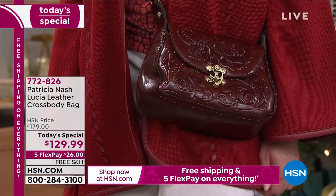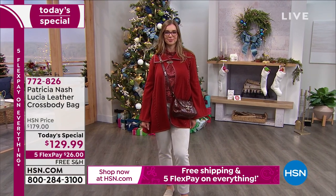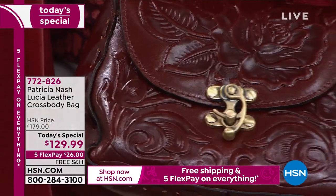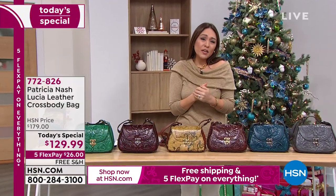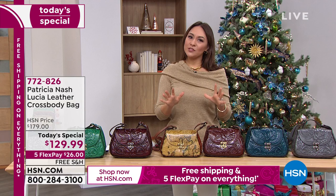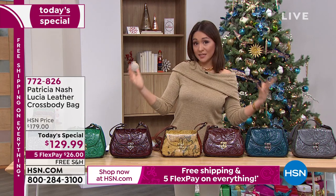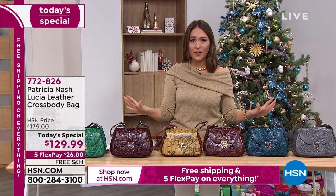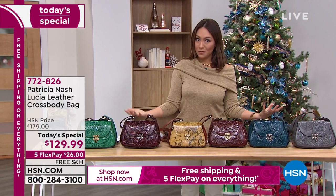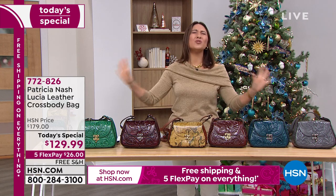Take a look — this is the new exclusive Lucia leather crossbody bag from Patricia Nash. She's known for bringing us handcrafted, worldly bags that we adore. Whether you're thinking of this for yourself, your auntie, your mom, or your niece, this opportunity is only for today. Every day at HSN we do a today's special — it's the best possible value on that one item, and after midnight the opportunity goes away.